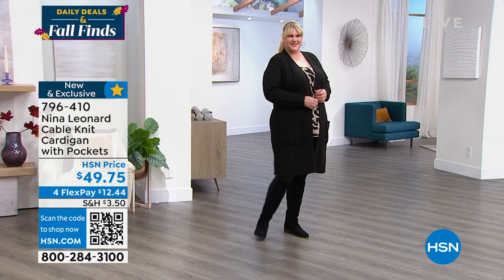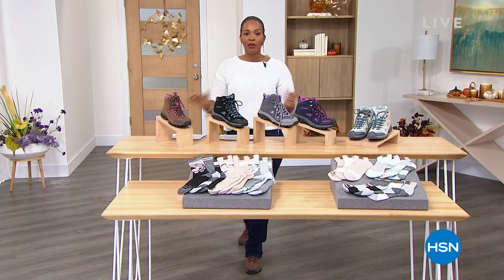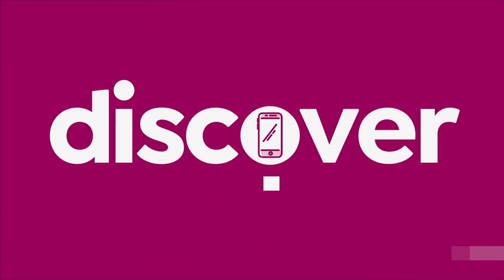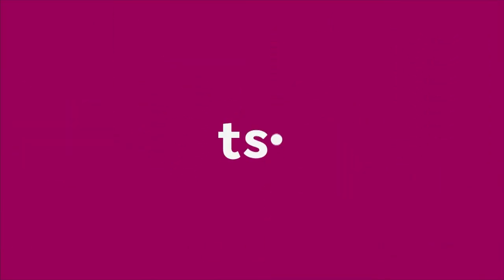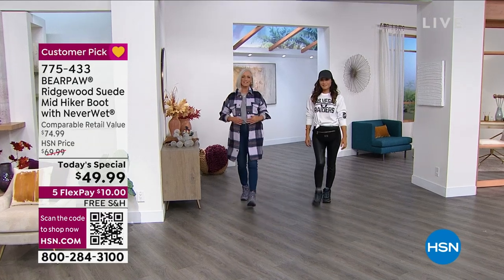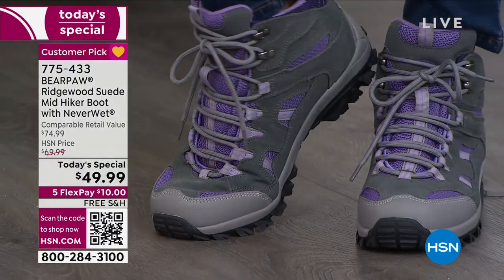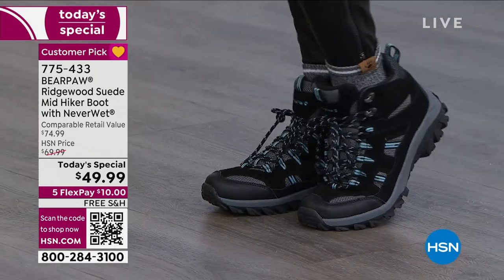We are going to get this hour started with our Today's Special. If you haven't had a chance to get it yet, it's from Bear Paw. I've been wearing them for the last couple of hours — super comfy, keep your feet nice and dry. Bear Paw brings us the Ridgewood Suede Mid-Hiker Boot. It comes with Neverwet technology, which means it doesn't matter if you get these boots wet — whether you step in a puddle, it rains, or you're stepping in wet grass — your feet will not get wet.